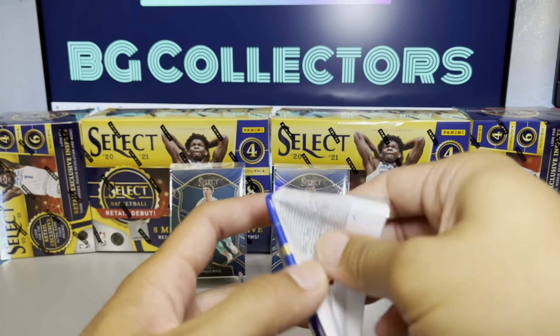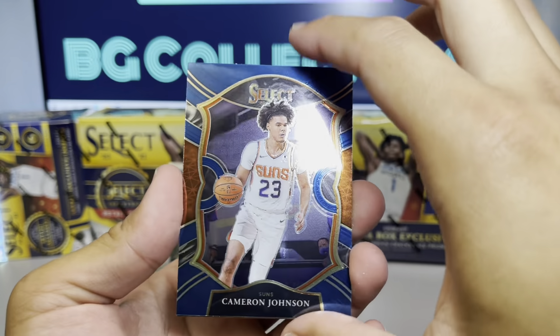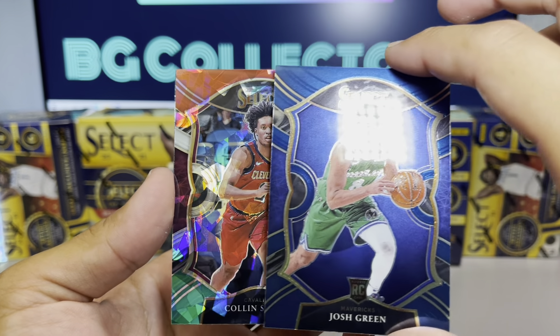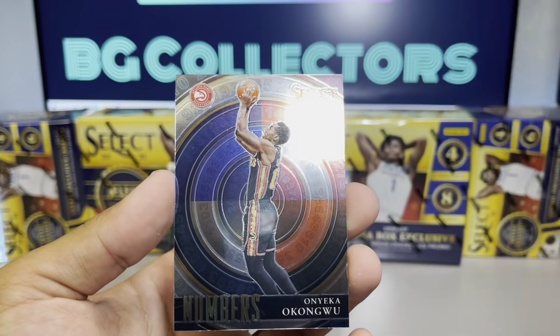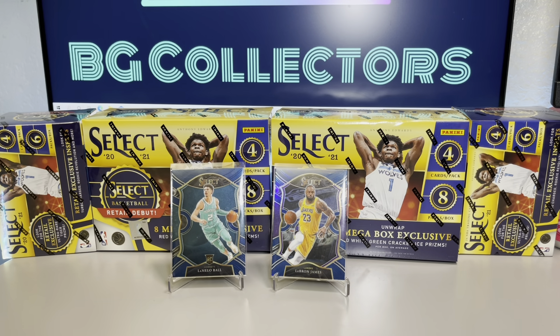Last pack: Cam Johnson, another Josh Green, Colin Sexton, and Onyeka Okongwu numbers. Pretty decent mega box — I'm glad the cards didn't come in damaged, everything looks fine. I'll be posting up more select, probably get the rest of those boxes ripped open for you guys in the future, so stay tuned. Like, comment, and subscribe to BG Collectors. BG Collectors out, thank you!